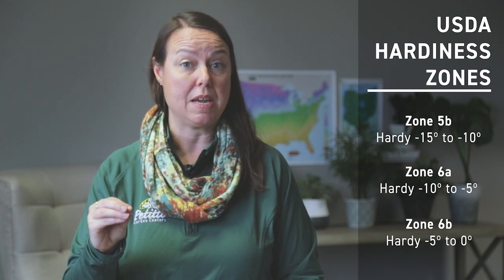Our temperature range is anywhere from zone 5B, which is negative 15 degrees, all the way up to zone 6B, which is actually zero degrees Fahrenheit. So if your plant tags say hardy to zone 5, you're going to be perfectly fine in Northeast Ohio.